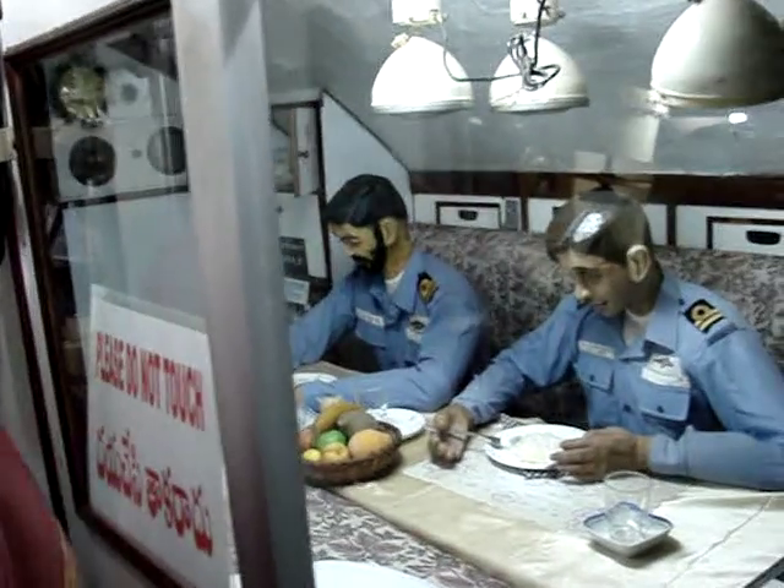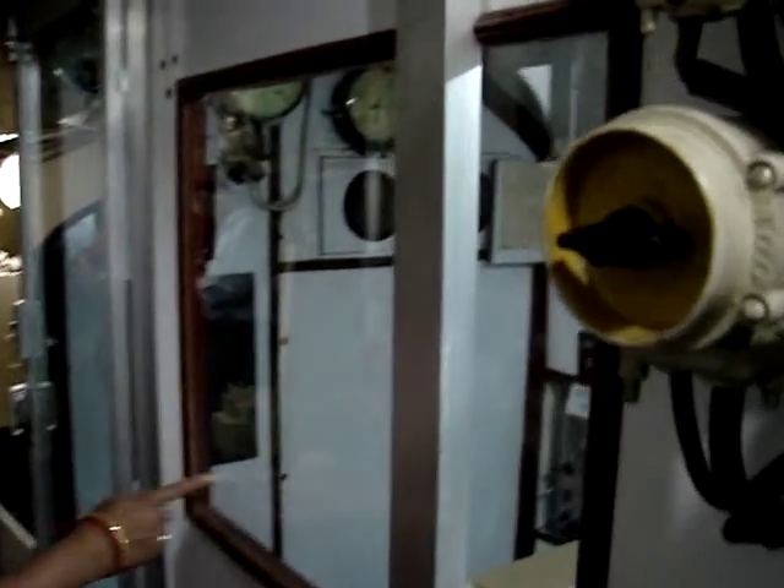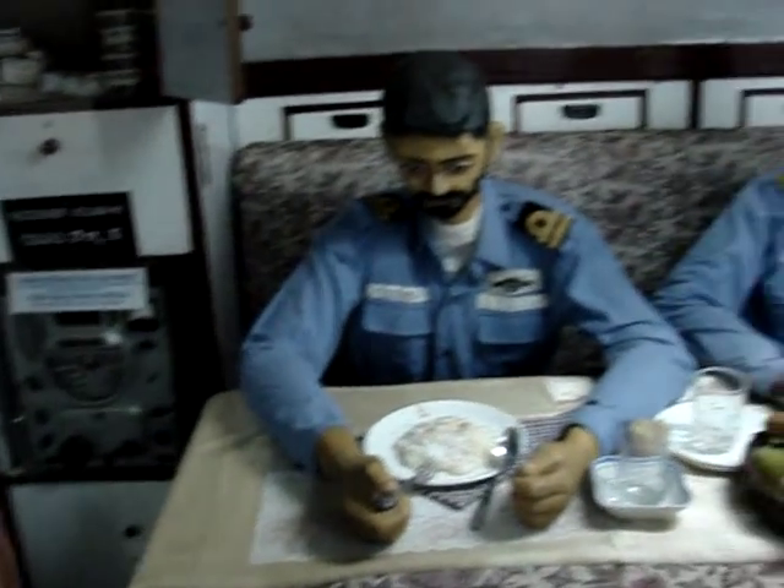This is a submarine. Can you believe it? This is an actual submarine which took one and a half years just to pull it. This is one of its kind in Southeast Asia and we are right into it. This actually has torpedoes. It does have the exact machinery as it was then.